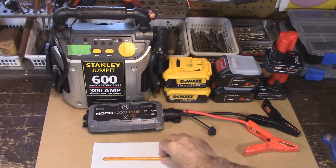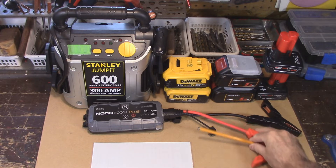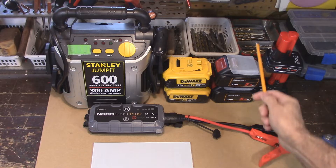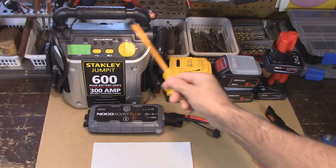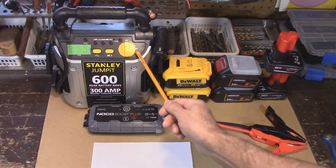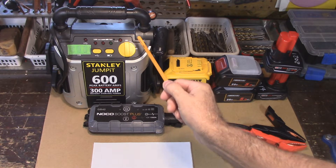Let's start off right here. We've got my NOCO booster — an awesome jump pack. We've got Milwaukee batteries, aftermarket batteries, DeWalt batteries, and this jump pack right here by Stanley. Now this Stanley one is the only one that's not a lithium battery — this one here is a lead acid battery.